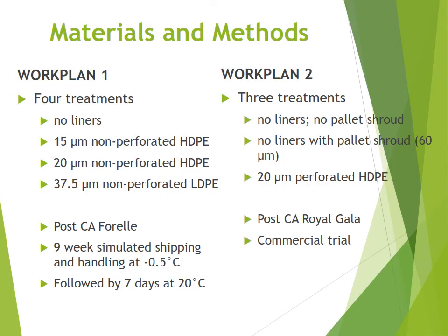Work Plan 1 will consist of four treatments: no liners, 15-micron and 20-micron non-perforated HDPE, and 37.5-micron non-perforated LDPE. We will be using post-controlled atmosphere for Royal pears, which will be stored for 9 weeks in the simulated shipping and handling period at minus 0.5 degrees.